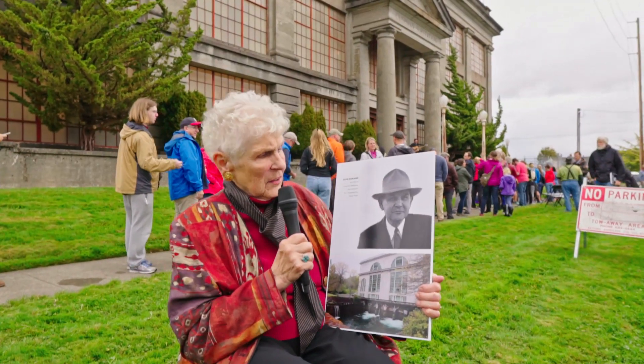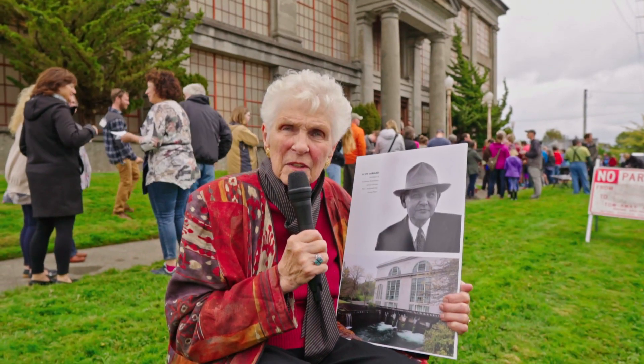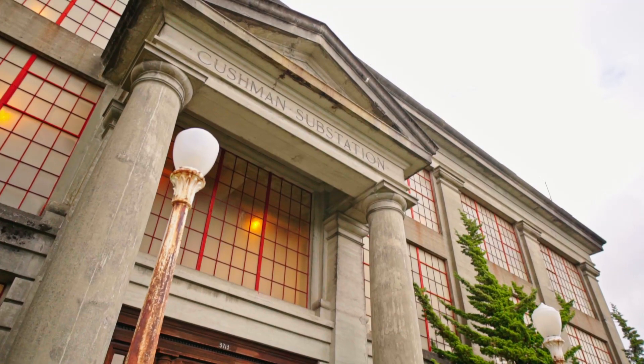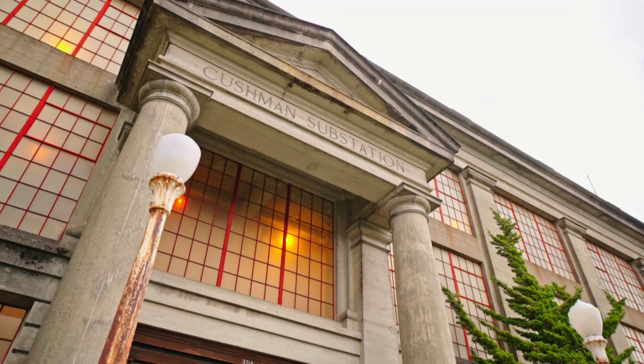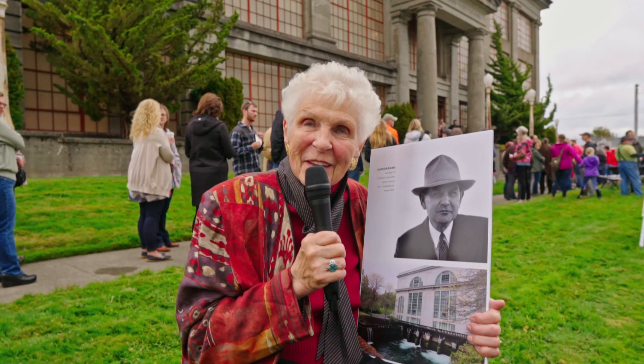My name is Mary Darland Guilford. My father was Alvin Darland and he was involved in building Cushman 1 and Cushman 2 power plants and the substation. Just wanted to share some little Tacoma history with you. Thank you.